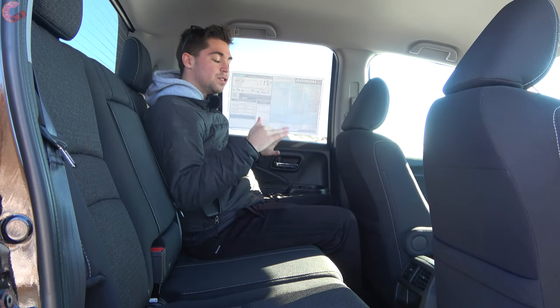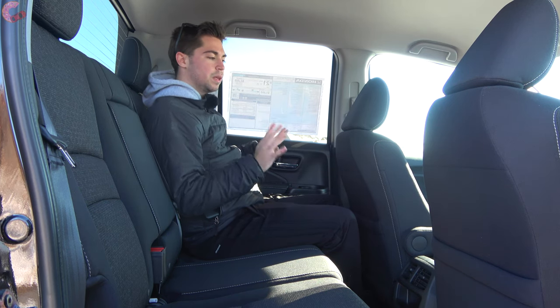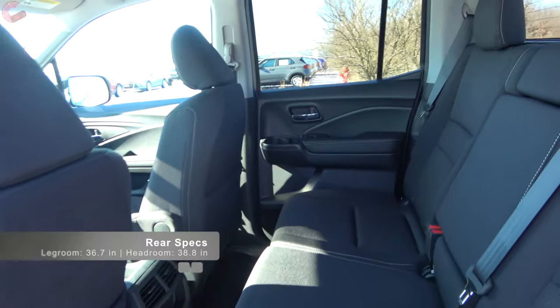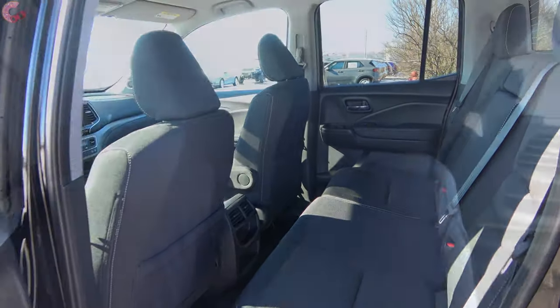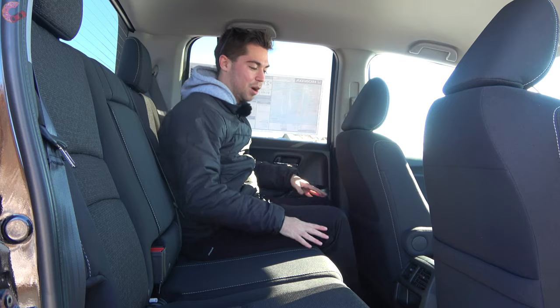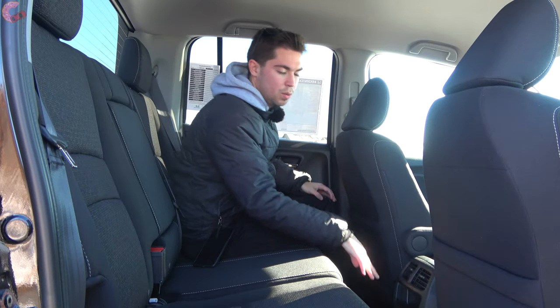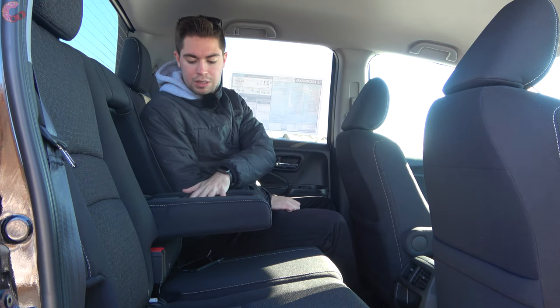Hopping in the Ridgeline's rear seat, there's nothing different for this 2021 refresh, but it's still a really nice place to spend time with 37 inches of rear leg room and 39 inches of rear headroom, placing it above the Toyota Tacoma. Sitting behind my own seat position, I have several inches of rear leg room and my feet can easily slide underneath the seat. You have vents standard on all models, and dropping down there's another compartment below. Folding down the center armrest reveals cup holders and a little storage cubby.